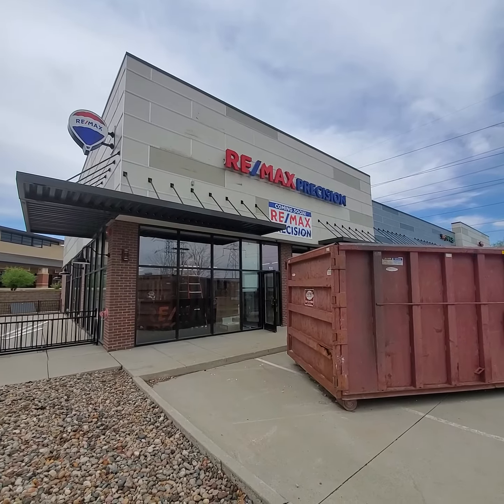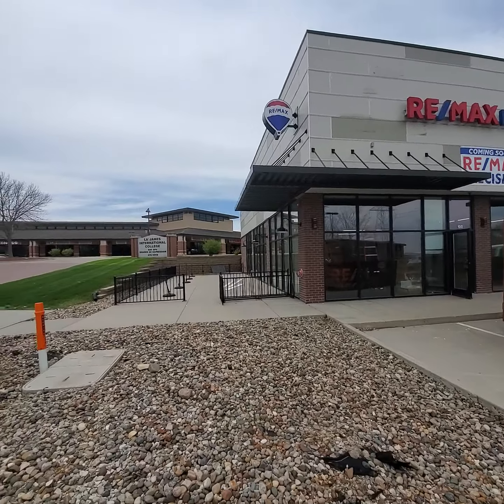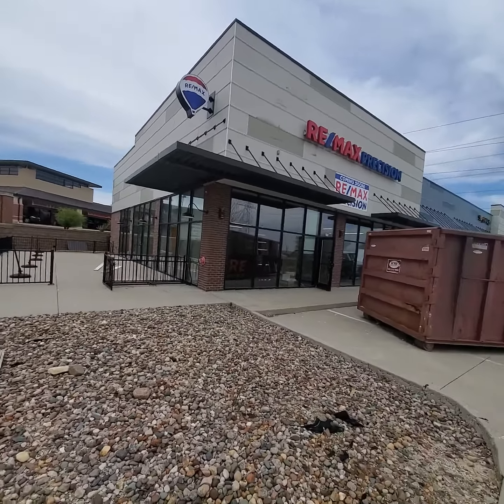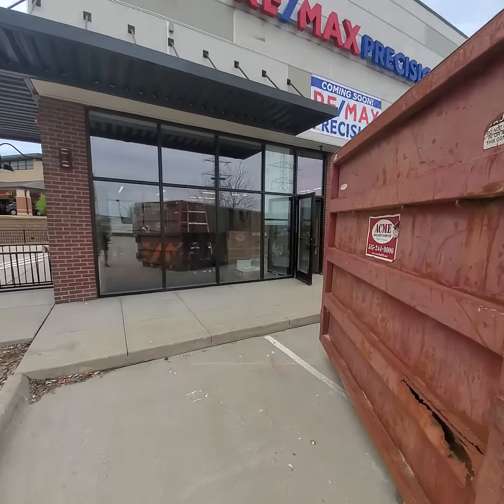Hey, Scott Wendel here with RE-MAX Precision. Just wanted to update you on the status of our newest office at 8705 Chambury Boulevard in Johnston. We are hoping to open up in about two weeks. I'll give you a tour of the inside.